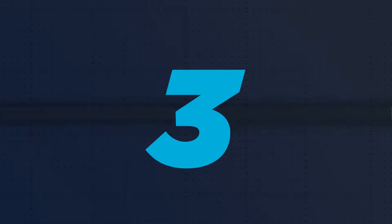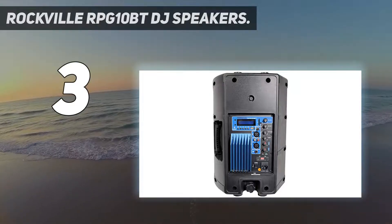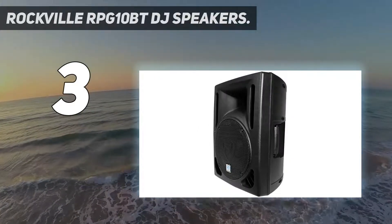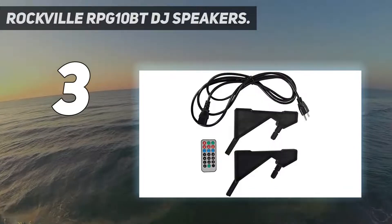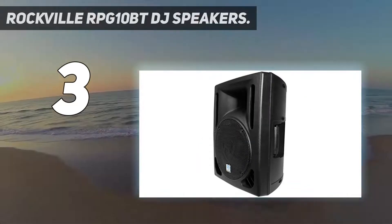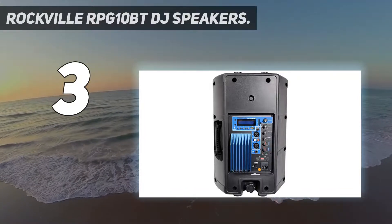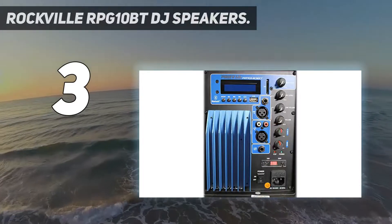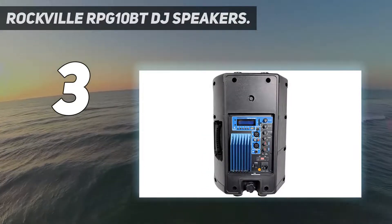At number 3: the Rockville RPG 10BT DJ Speakers. These are some of the best DJ speakers we have tested, with 600-watt active power and built-in Bluetooth. The max power rating is 600 watts and 150 watts RMS. The RPG 10BTs come equipped with high-power long-throw 10-inch woofers with dual aluminum voice coils for incredibly deep bass and acoustic power. They have a frequency response of 45 Hz to 20 kHz and a maximum SPL of 122 dB peak power.